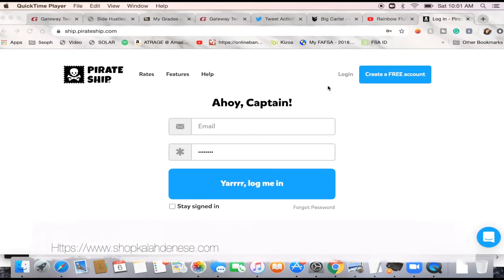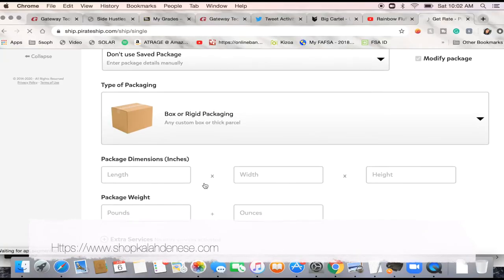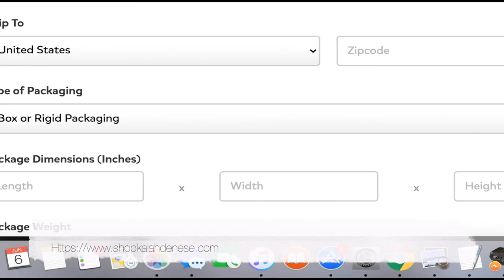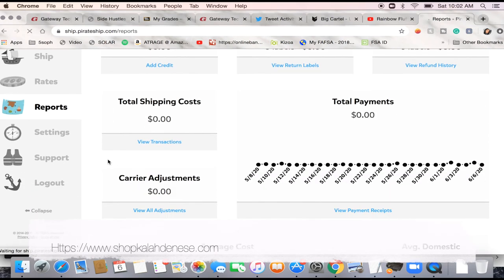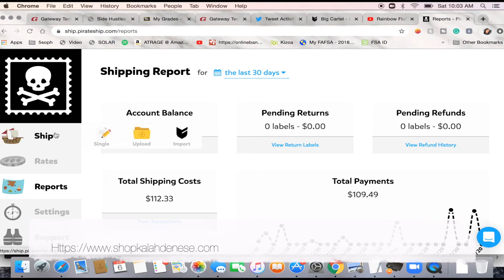Now I'm gonna show you guys what I use to ship my orders — I use PirateShip.com. First you click on 'Create a Free Account' and put all your information in. I already have an account, so once you log in it brings you to a screen where you see everything. You can click on 'Create a Shipping Label' and you can import labels from Big Cartel, do them simultaneously, or do it as a spreadsheet. Once you click on Rates it shows you what your rates could be. They also have Reports showing everything you've bought and your payments, plus Settings and Support.